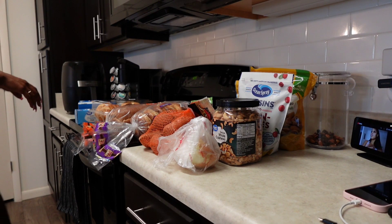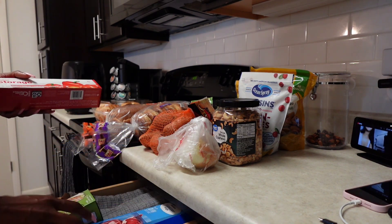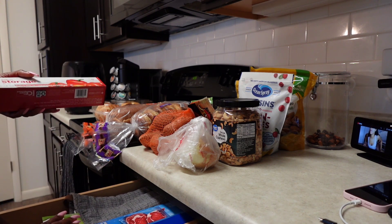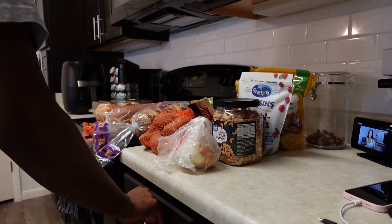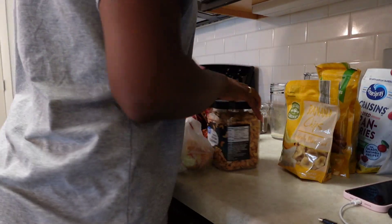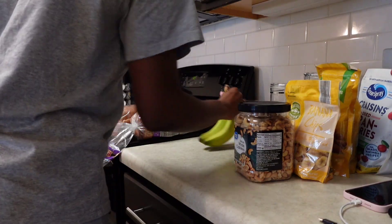Hey guys, welcome back to another vlog. I recorded this video right when I came back from St. Thomas carnival. I'm posting this so late, but I have so much content in storage I'm just trying to get rid of them and post them. In this video you're gonna see me basically getting back into the swing of things, getting back into my routine, trying to organize myself. I just came back from grocery shopping.